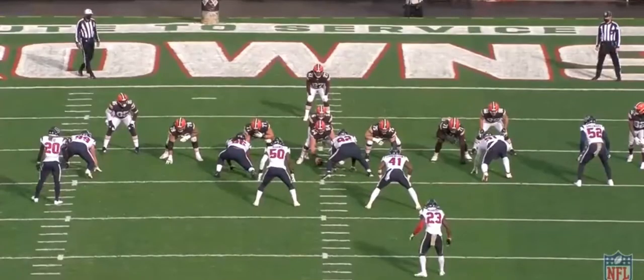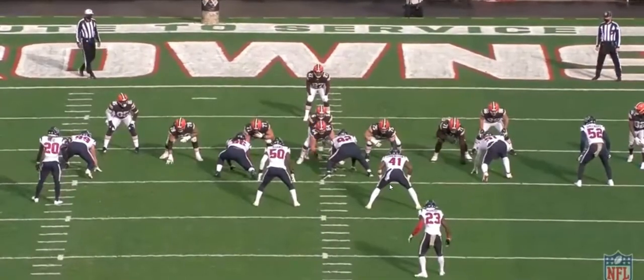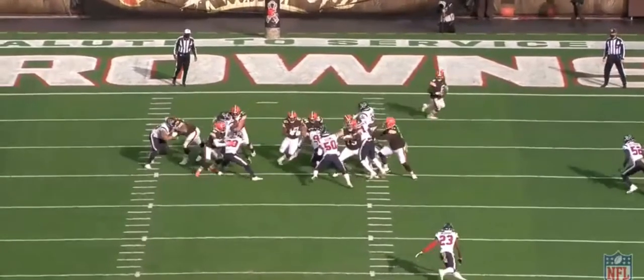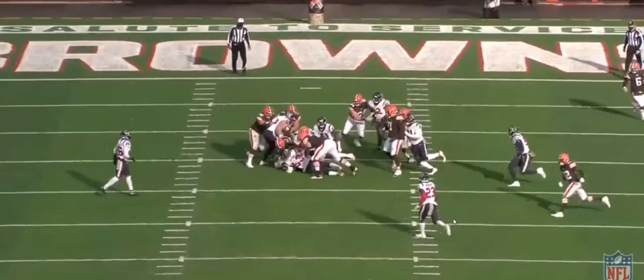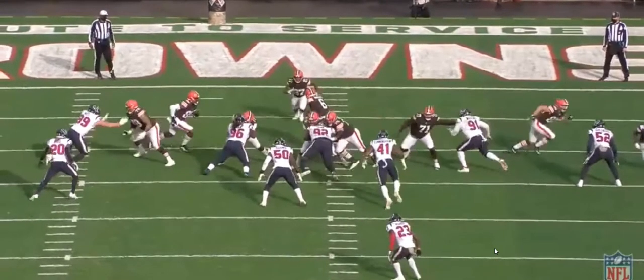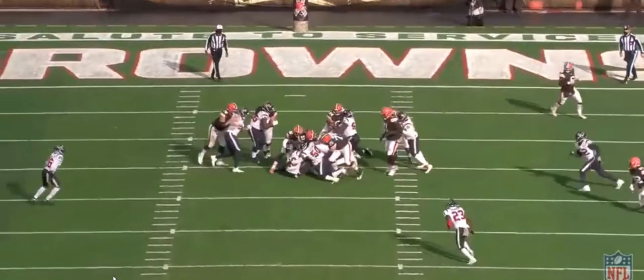Next play is a one-on-one base block working against 96. Really good technique — he gets off the ball and knows he's taller than 96, so he can manipulate him with his body language. He fakes like he's going to reach the outside, and 96 fights the block back. Wyatt allows him to come back inside, and Kareem Hunt goes right through the middle. That's making the defender work against himself — really smart. For Wyatt Teller to be so big and dominant and also have that kind of football IQ is a really cool thing to see.